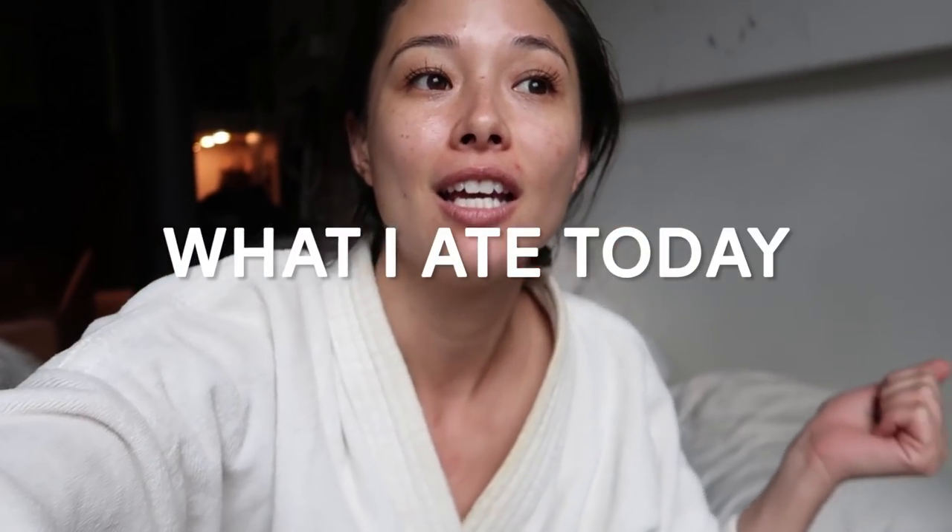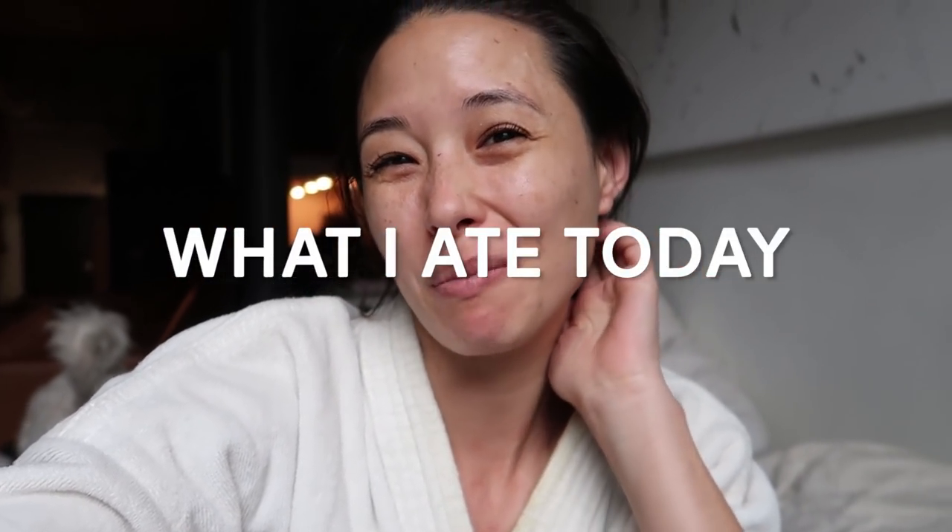Good morning everyone. It's the second week of January and it is raining, and a couple of my events today have been cancelled, so I decided to do a what I ate today video because two of them are actually kind of already meal prepped from the other night, so I thought it'd be a fun time to do it.